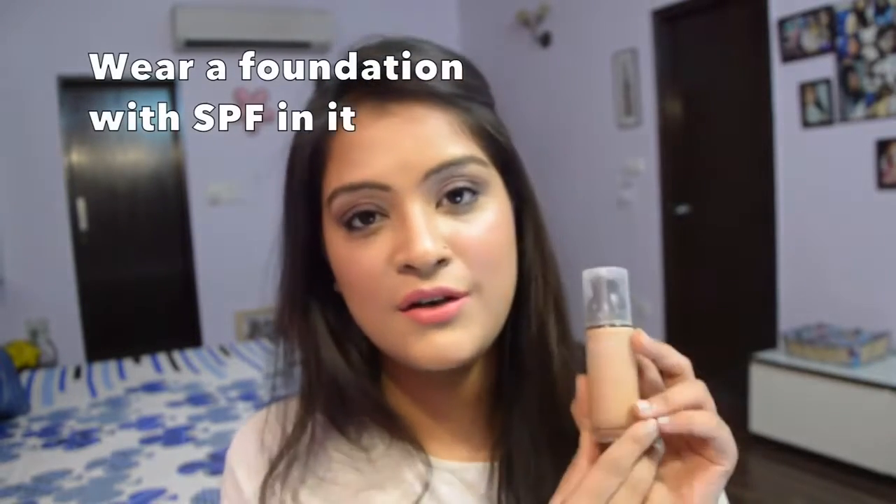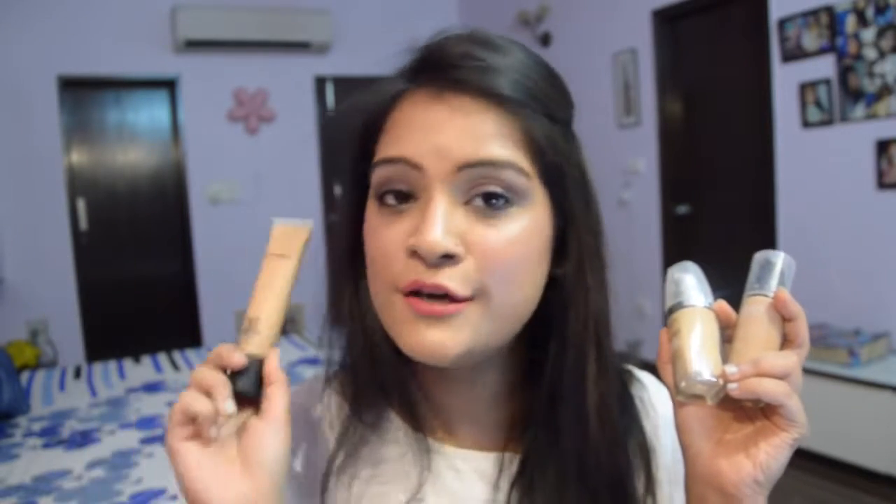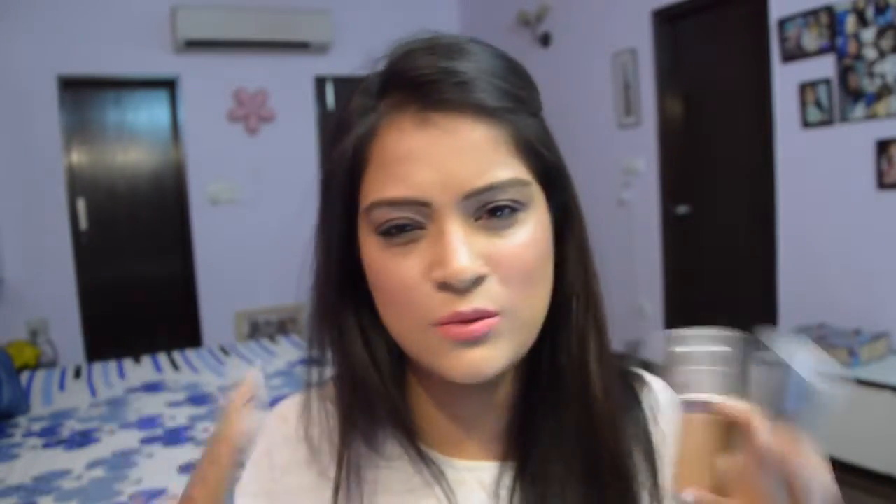The other option is to use foundations which already have SPF in them. For example, the Revlon ColorStay foundation has SPF 20, the L'Oreal True Match foundation has SPF 15, and if you want a high-end option you can go for the MAC Studio Sculpt, which also has SPF 15. All these foundations have SPF in the range of 15 to 20, which is fine. So either use foundations with built-in SPF or mix your foundation with sunscreen like I've been doing lately.